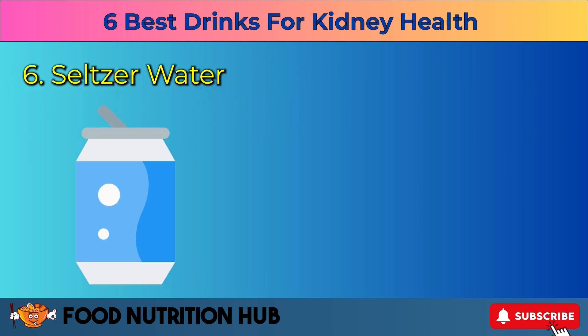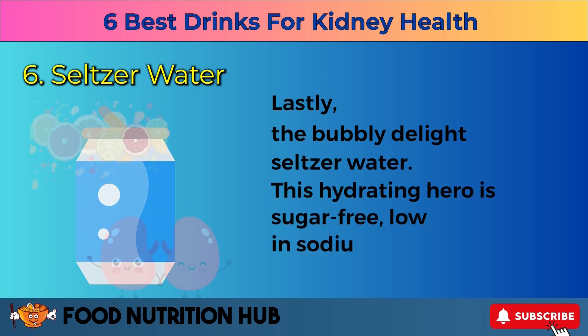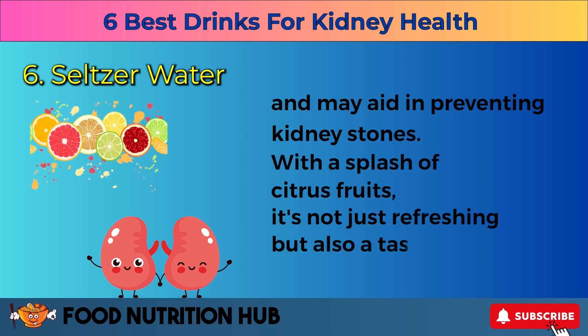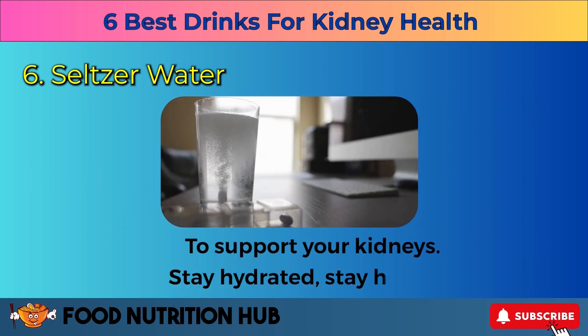Six: seltzer water. Lastly, the bubbly delight — seltzer water. This hydrating hero is sugar-free, low in sodium, and may aid in preventing kidney stones. With a splash of citrus fruits, it's not just refreshing but also a tasty way to support your kidneys. Stay hydrated. Stay healthy.